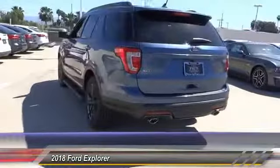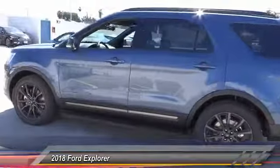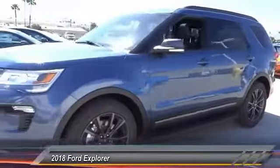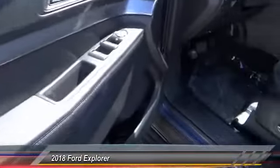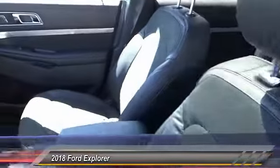Power passenger seat, anti-lock brakes, navigation system, remote engine start, backup camera, Bluetooth, air conditioning, driver airbag, alloy wheels, cruise control. If affordable style and reliability are what you're looking for, this vehicle couldn't be more perfect. Ride it today.